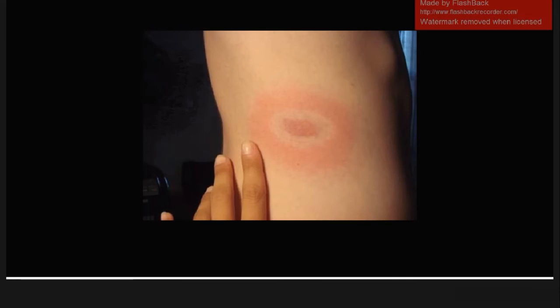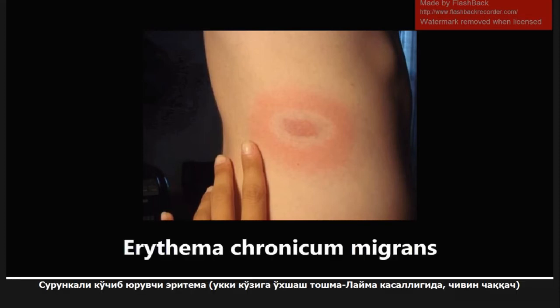This next one is pretty common and well known to medical students. This is erythema chronicum migrans, most people know it as the bullseye rash, but it's also important to know it by this name. This is the rash seen in Lyme disease caused by the Ixodes tick — that is also high yield. The Ixodes tick causes Lyme disease and gives you this bullseye rash, erythema chronicum migrans.